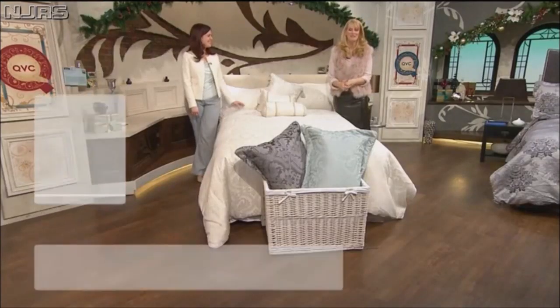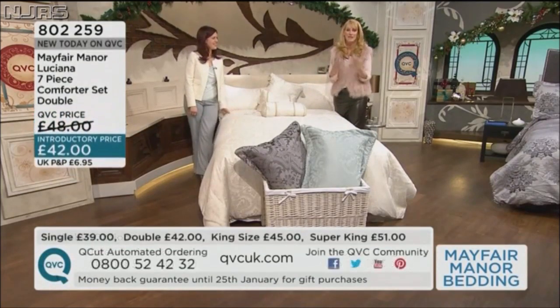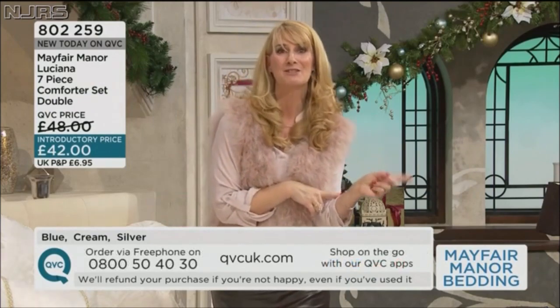A warm welcome back to Mayfair Manor bedding. If you wonder what happens in the breaks — conversation about my blouse. I was having a little hot flush. Rekha said, is it silk? I said no, it's actually easy care — a bit like our fabulous today's special value.